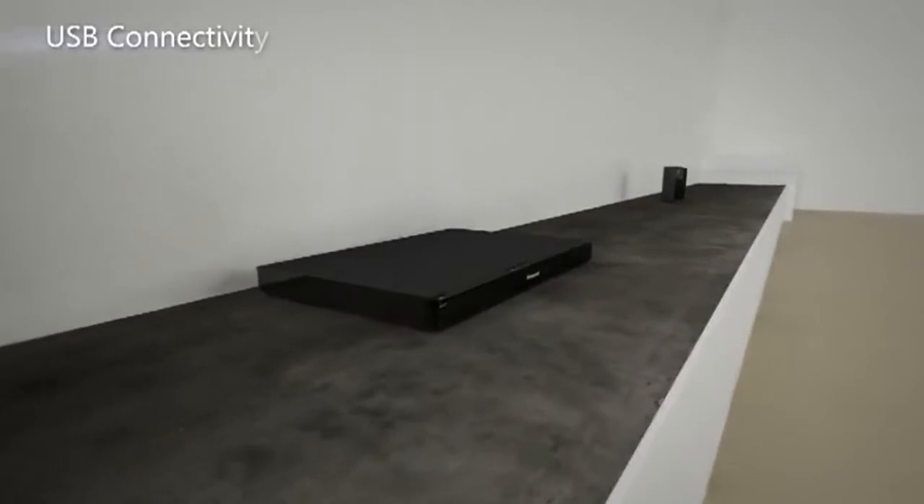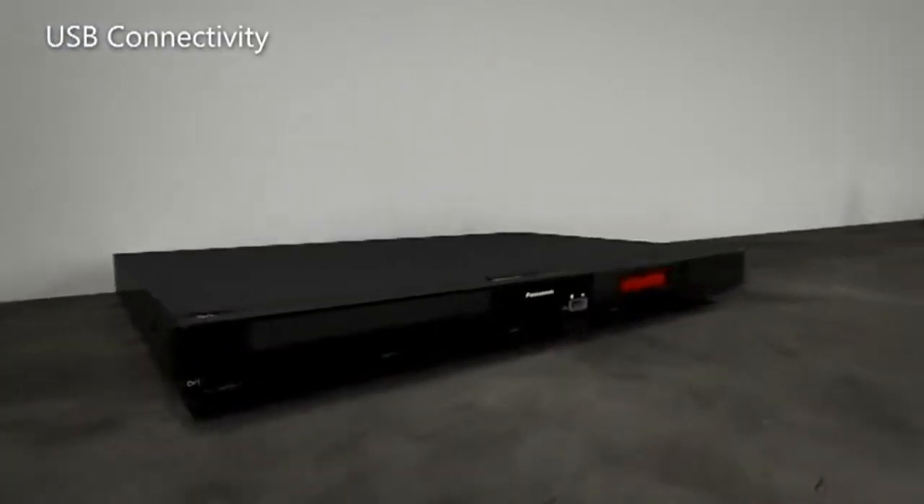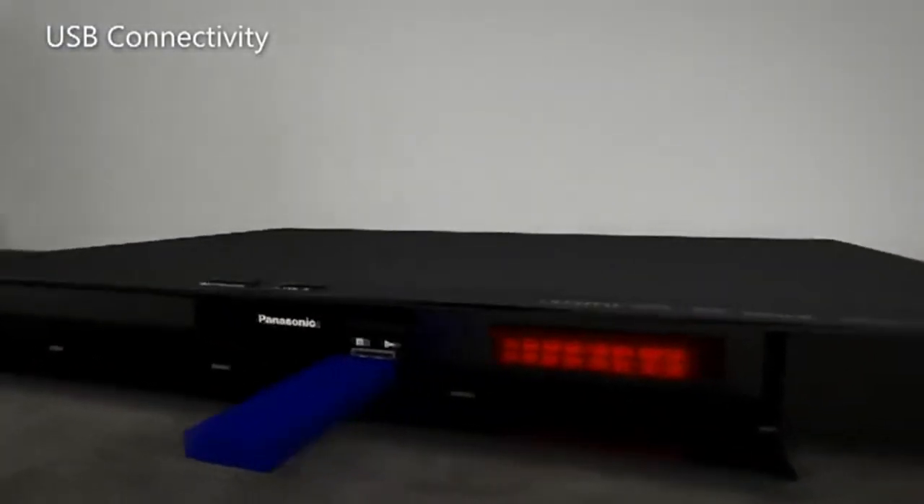The USB port provides fantastic playback of all your MP3s, DivX and JPEG files.